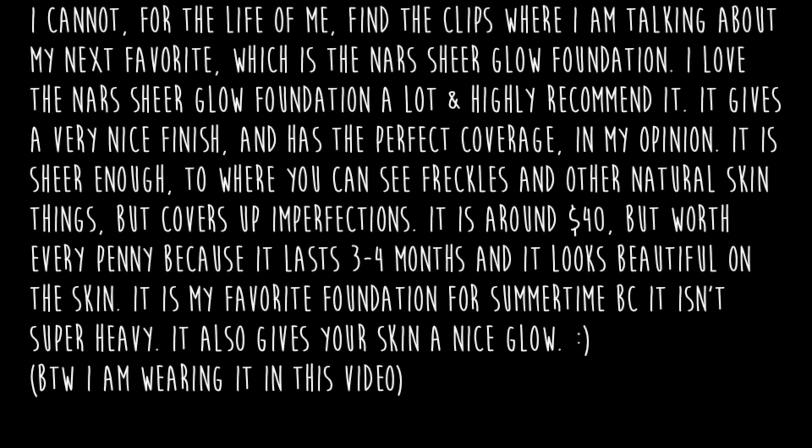I've searched my computer and I can't find the clip where I'm talking about my next favorite, but it is the NARS Glow Foundation. I love it so much. It gives a very nice finish and has the perfect coverage in my opinion — it's sheer enough to see freckles but also covers up imperfections. It costs about $40 but it's worth every penny because it lasts about 3-4 months. It's my favorite foundation for summer because it isn't super heavy. I'm actually wearing it in this video.